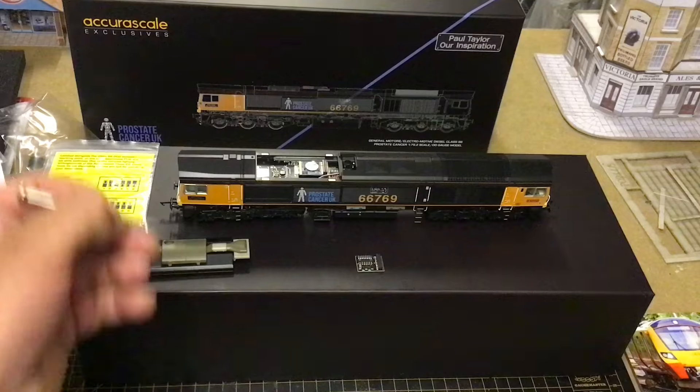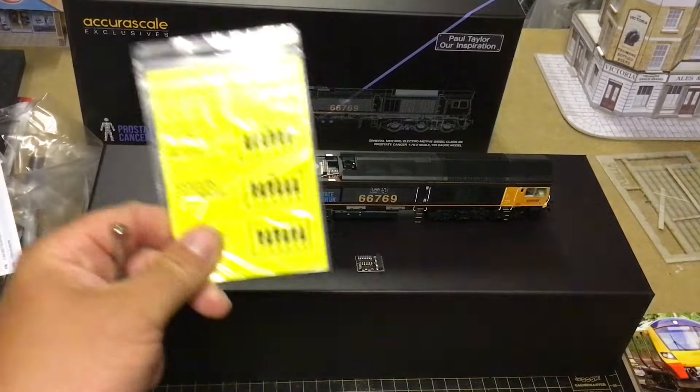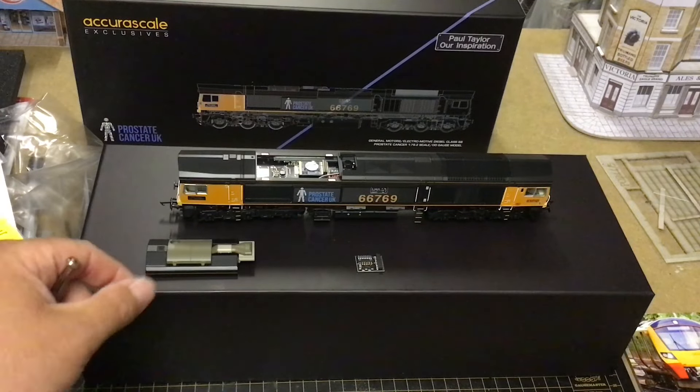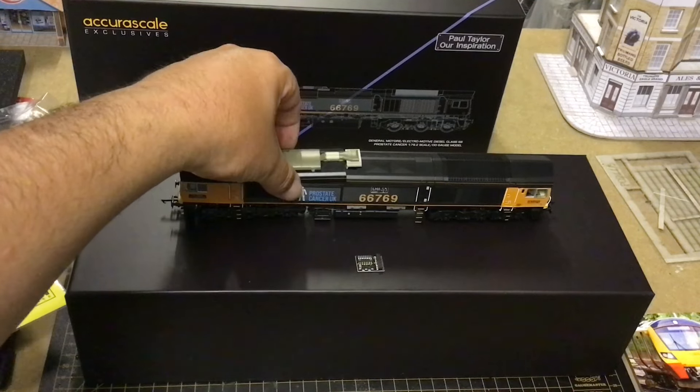That's the decoder fitted — I've done the switches already following the instructions, and we're all ready to go. As this is a GBRF livery 66, I've been building up over time a nice little rake of the AcuraScale GBRF biomass wagons, so for the first time I'm going to have them running around being pulled by this stunning 66. Let's get this lid back on.